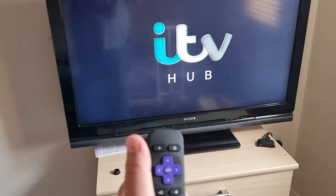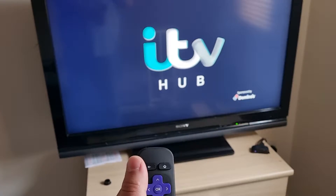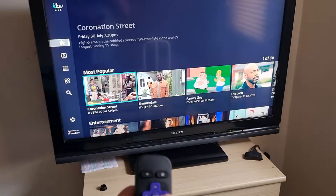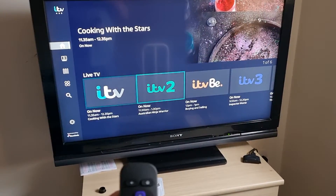I'm going to go into ITV, just press the OK button. It'll take a few seconds to load. So you can pick what you want to watch, you can just scroll around and you've got all your different channels there. But if you go to the very bottom, you've got live TV.